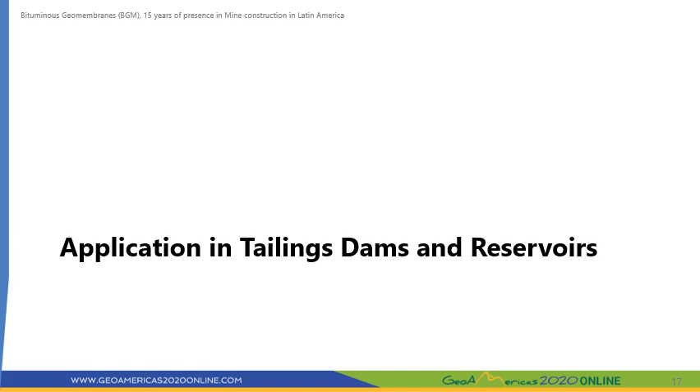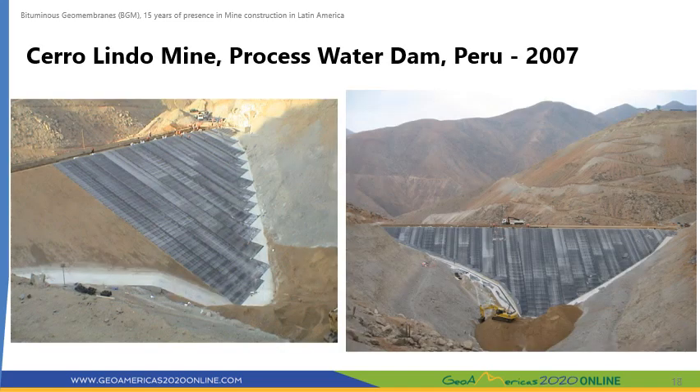Let us review some examples of the BGM in tailings dams and reservoirs. Cerro Lindo is an underground polymetallic mine located in the department of Ica in central Peru at an altitude of 2,000 meters above sea level. The mine built a 30 meter high earth and rock filled dam to store 67,000 cubic meters of processed water. The upstream face was built with gravelly clay at a slope of two horizontal to one vertical. A BGM was selected to waterproof the upstream face of the dam based mainly on its ability to remain exposed to weathering conditions without additional protection. The BGM was deployed on top of the compacted face of the dam and mechanically anchored to concrete plinths at the abutments and the toe of the dam. After construction was completed, in 2007 there was an earthquake of magnitude 8 on the Richter scale. Subsequent studies showed that neither the dam nor the membrane suffered any damage.